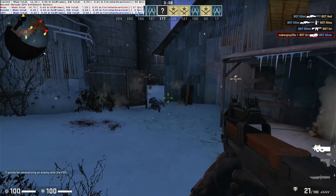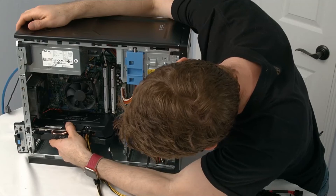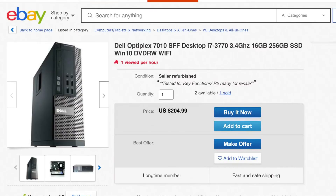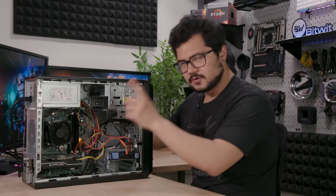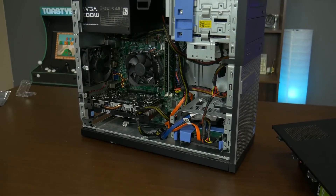And yes, I mean build a PC — not buy a pre-built and slap a graphics card in it. Because while that's a totally practical idea and something you should definitely consider doing yourself, that's been done before and there's no real fun in that for me.